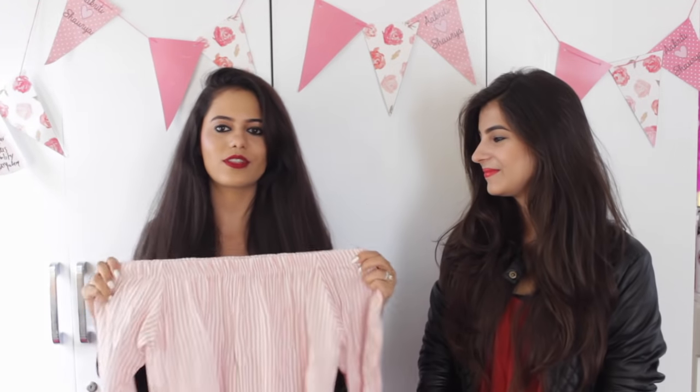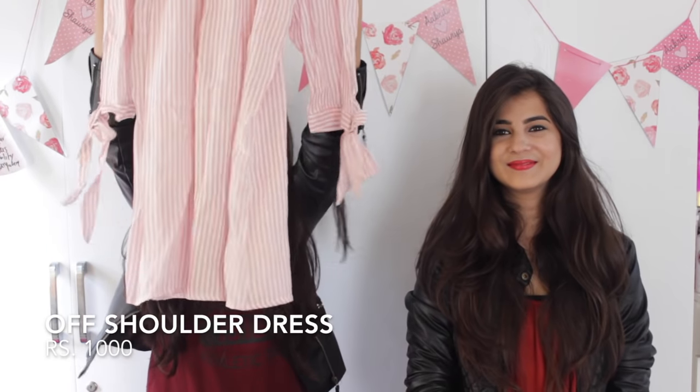This time I wasn't looking forward to shopping a lot, I just wanted to pick up the basics — plain t-shirts, shrugs, or plain t-shirt dresses. So I picked up a plain white t-shirt, and it's actually an off-shoulder dress. That's all I got from Bugis Street.